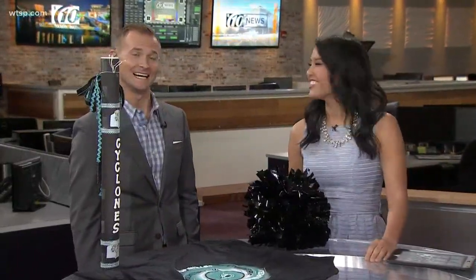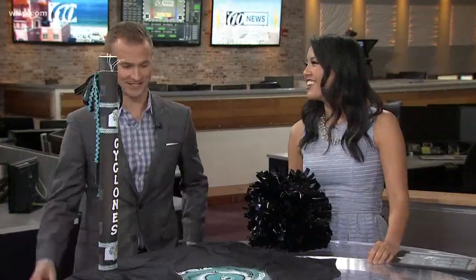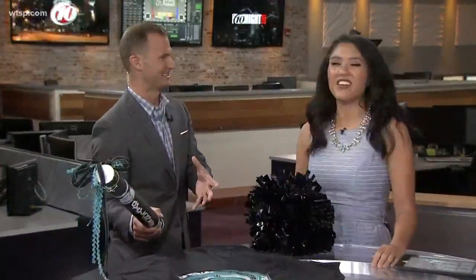The Cyclones! They need a meteorologist to be their official mascot — yes, dressed up as a Cyclone. I would love that.